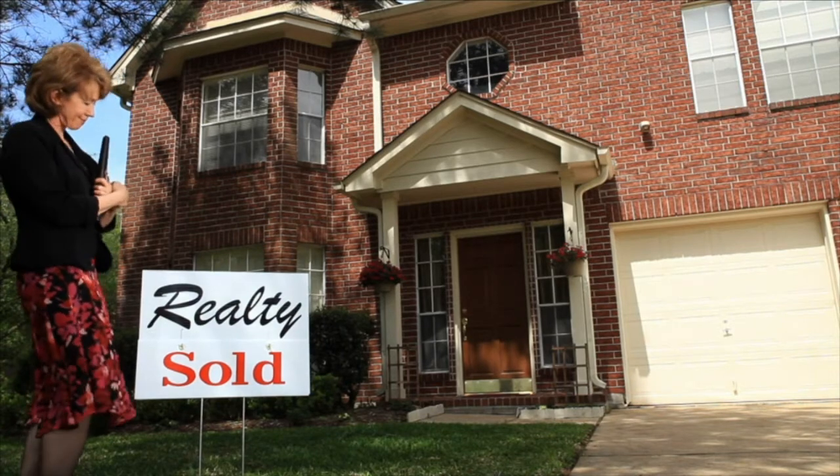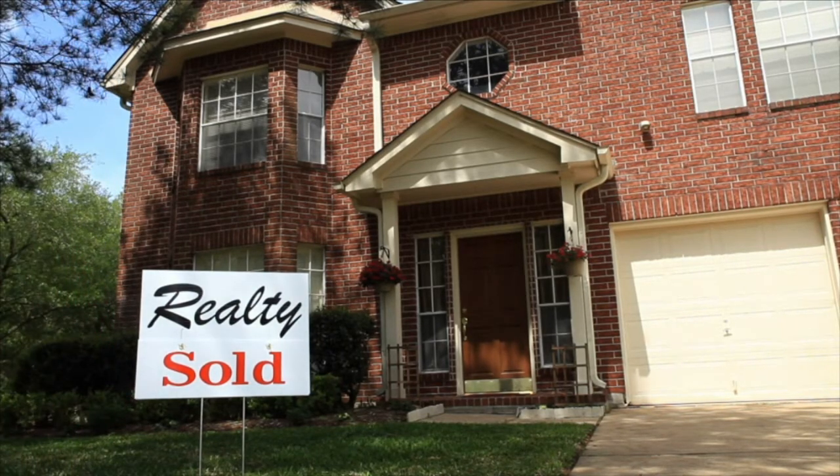To grow your business in today's market, you have to work with every advantage you can get. You have to save on products and services wherever you can, cut overhead, and find ways to be competitive. Your membership in the Texas Association of Realtors helps you with all of it. For just $127 in state dues, you get $2,606 in products and services.